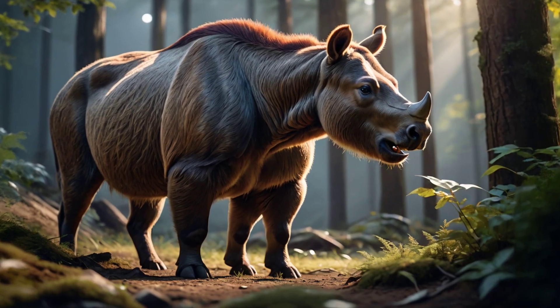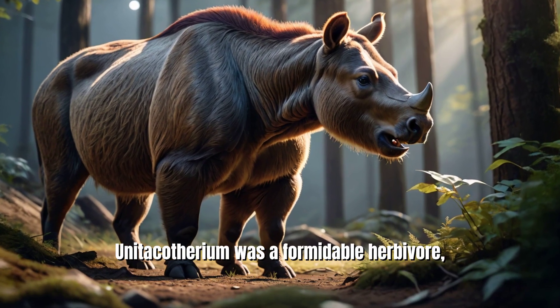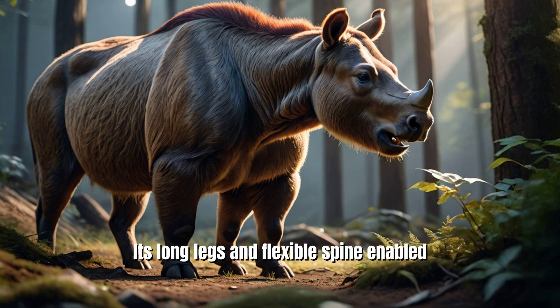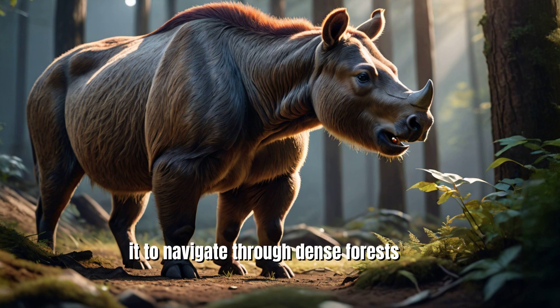Despite its small size, Unitacotherium was a formidable herbivore, equipped with powerful jaws and sharp teeth that allowed it to browse on tough plants. Its long legs and flexible spine enabled it to navigate through dense forests and across open plains in search of food.